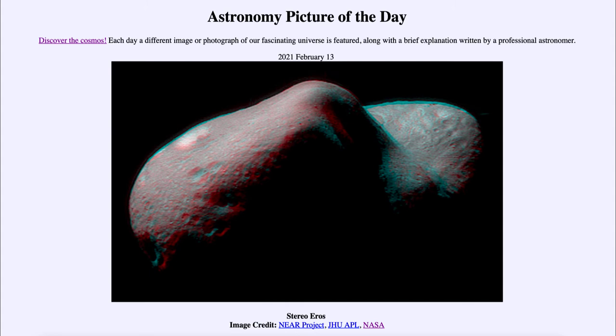It was 20 years ago that Eros was studied by the NEAR Shoemaker spacecraft, which orbited around this asteroid for about a year starting in February of 2000. And then just 20 years ago yesterday, on February the 12th, it actually landed on the asteroid. So it was the first spacecraft to both orbit and land on an asteroid, and it was able to broadcast from there for a couple of weeks and give us some studies of the asteroid.